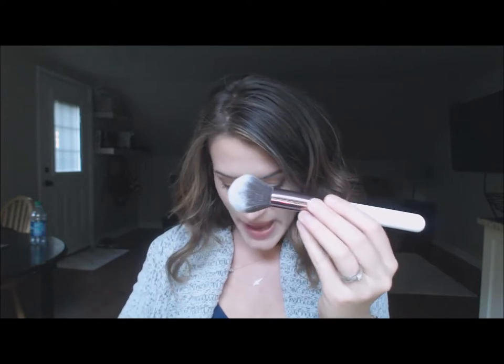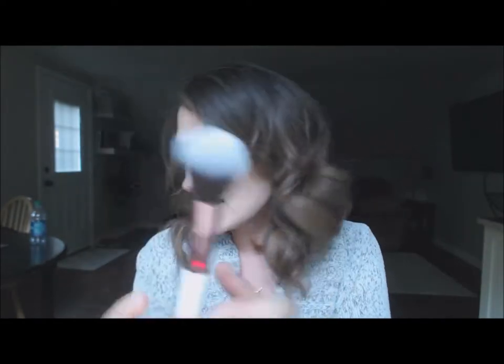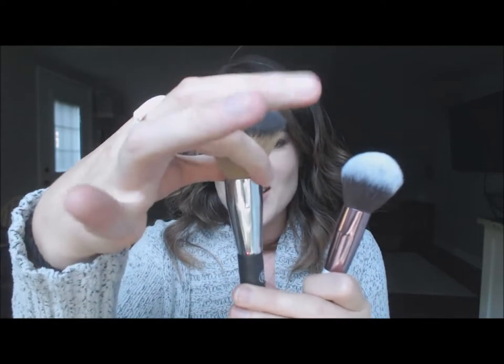First, we have brush number one — the deluxe powder brush. It's a circle shape that comes to a small taper. The first thing I noticed is that there's a lot of flexibility in it, lots of give. The bristles aren't that dense compared to my XO Beauty powder brush, which is really big. Sometimes I find it's just a little bit too big for my face, so I'm excited to use something smaller. Here you can kind of squeeze the bristles together and it doesn't feel as packed, so I'm excited to get to use this.